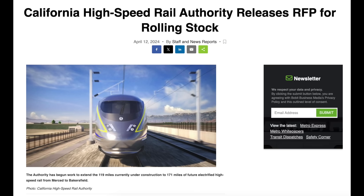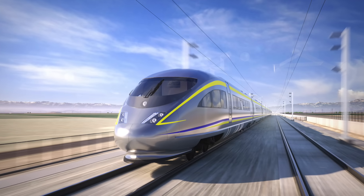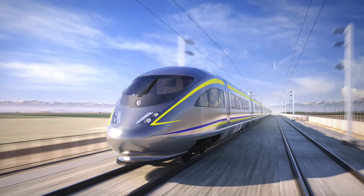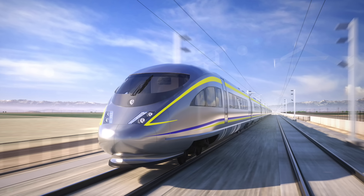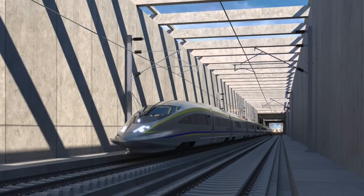The next day, while SEPTA was busy canceling an equipment order, California High-Speed Rail was preparing to place one. On the 13th, the California High-Speed Rail Authority finalized its official RFP for high-speed train designs, choosing Alstom and Siemens as its preferred manufacturers. The agency expects to award an official contract by the end of the year.